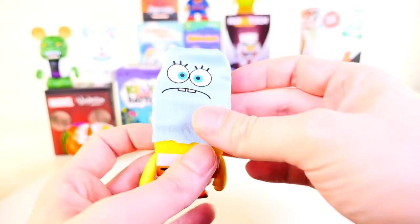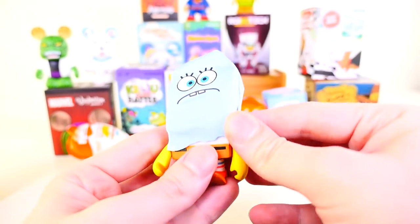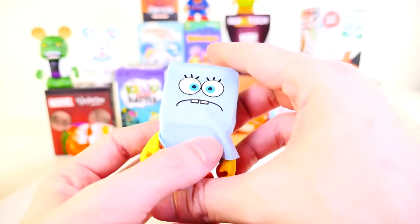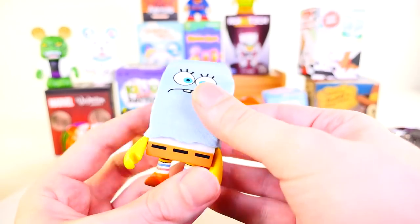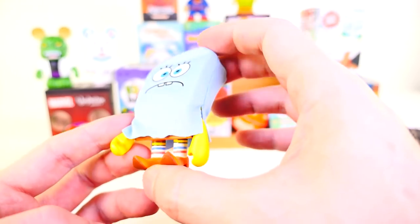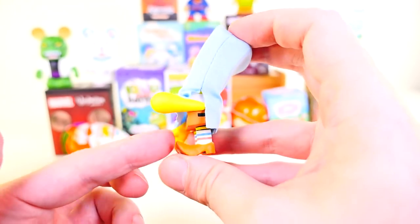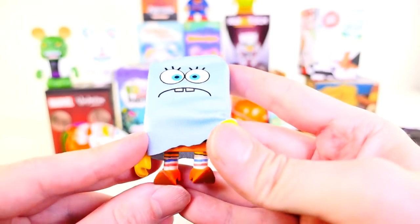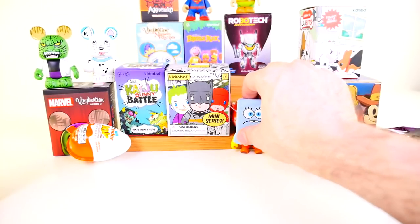I was wondering if we take the fabric off, if he's going to have a face underneath — and he does not. Definitely want to leave this on; it's kind of a weird blank SpongeBob. If you wanted to make your own SpongeBob face, this would be the one to do it with. He's got these Wizard of Oz shoes on. That is such an awesome figure. I love, love, love that SpongeBob.